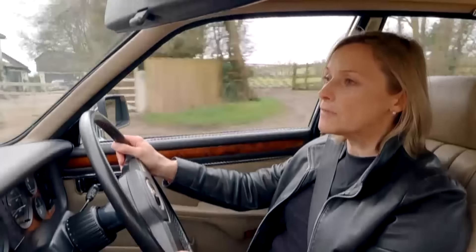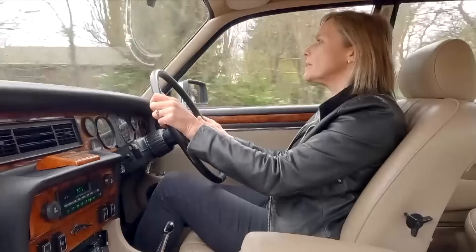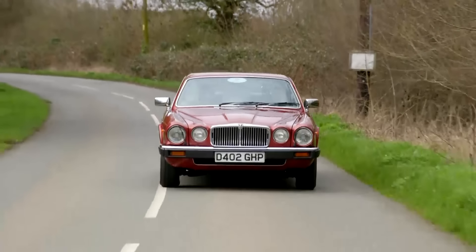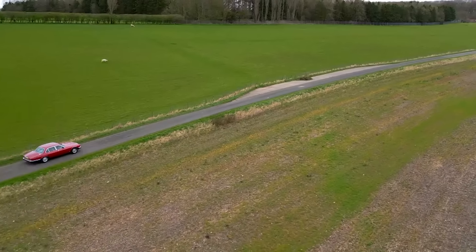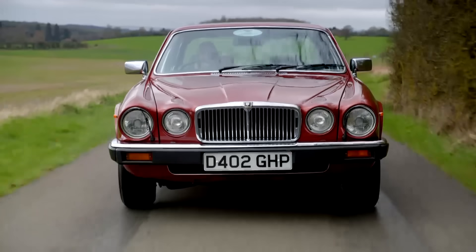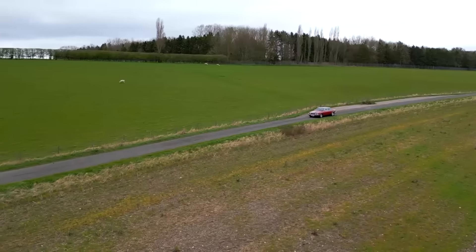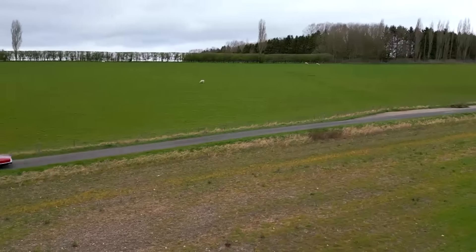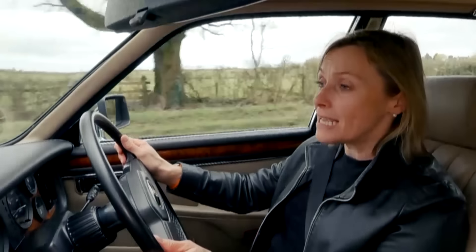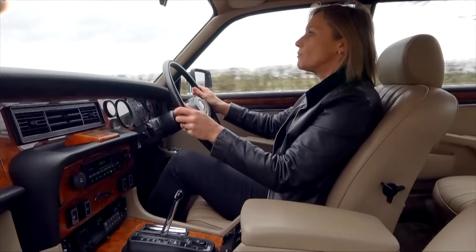A little kick-down of the auto box there, and a nice steady progression. Nothing too exciting, but definitely a pleasant move forwards. Graceful. So it's no rocket ship, but thanks to fully independent suspension and disc brakes all round, it can be driven with enthusiasm. And then there is the grip, which is pretty impressive - it kind of squats down and does grip well.